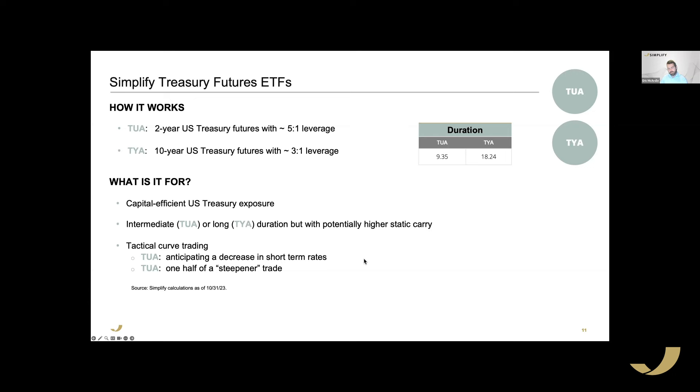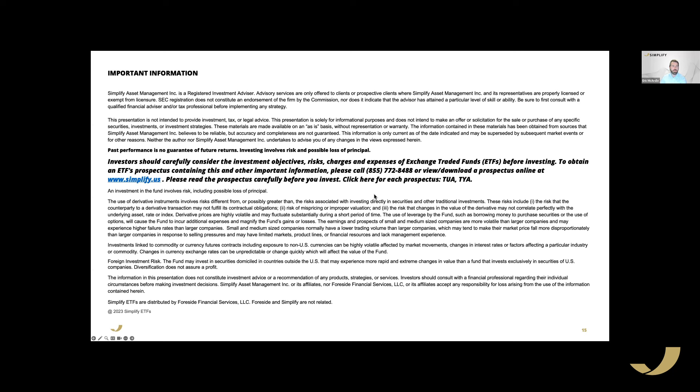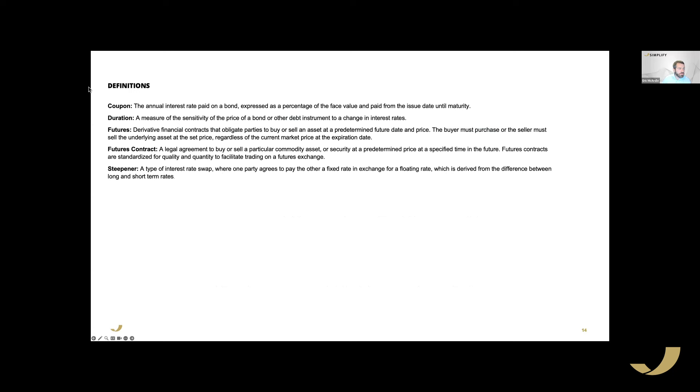To wrap up the formal presentation: our next Deep Dive Live will be on MTBA — the new Simplify MBS ETF — hosted on January 25th with Harley Bassman. Now let's move into Q&A.